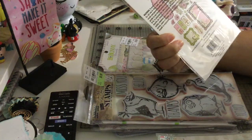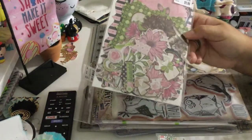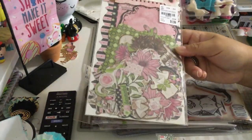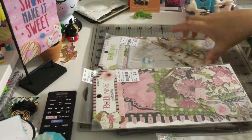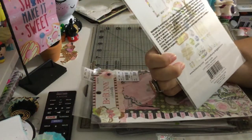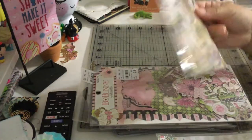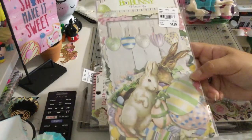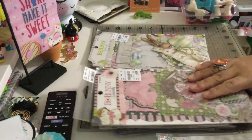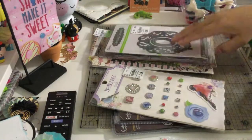I also got the 'Sweet Moments' ephemera from the Bob Bunny collection — that was $1.99 — and then I got one from the Cottontail collection as well. Super cute! That's the small haul from Tuesday Morning.